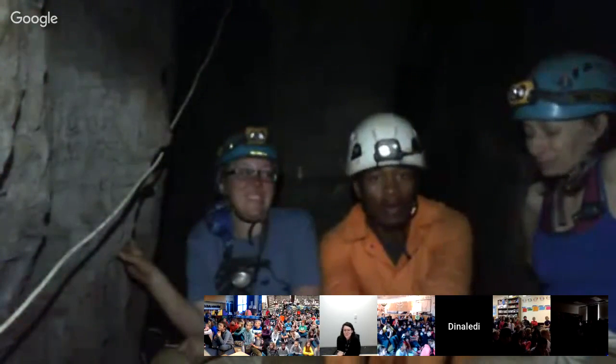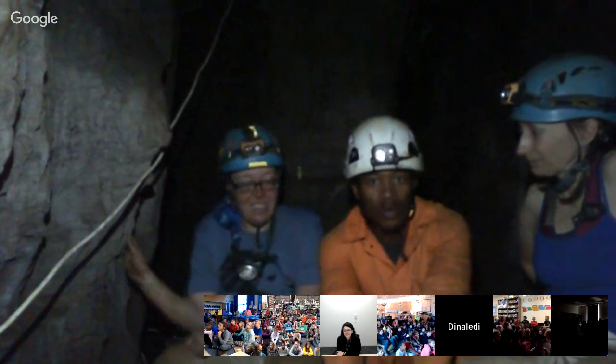My name is Matabela Sikwane. I'm part of the exploration team. My role here is as a safety caver. We were running cables so we could talk to you. Basically, if they find fossils down in the cave, I run from outside to get here with a bag, put the fossils safely in the bags, and get them outside. So mostly I'm a safety caver.